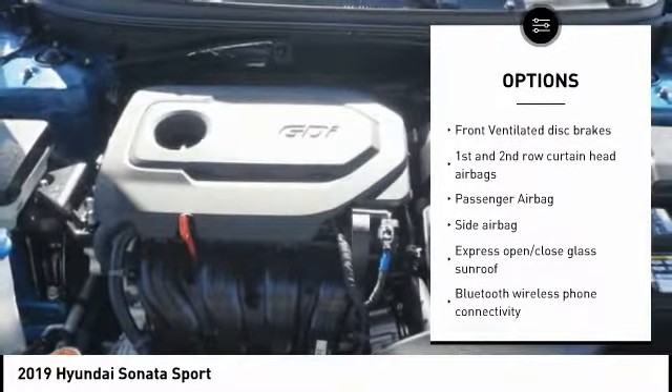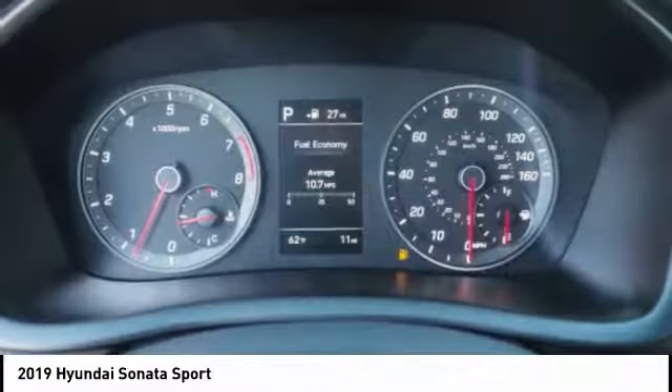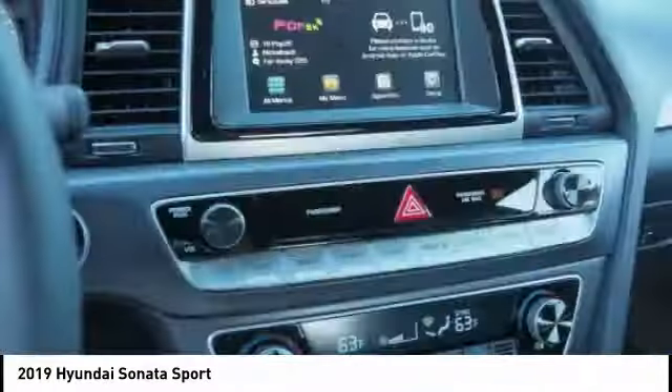Tilt and telescopic steering wheel, anti-theft security system, power windows, remote power door locks, and trip computer.